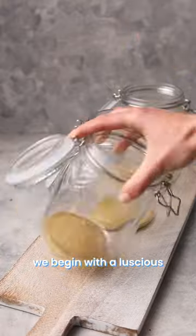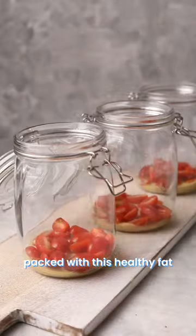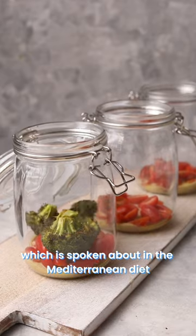We begin with a luscious earthy tahini dressing packed with those healthy fats, which is spoken about in the Mediterranean diet.